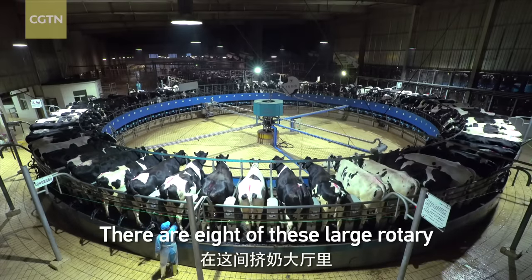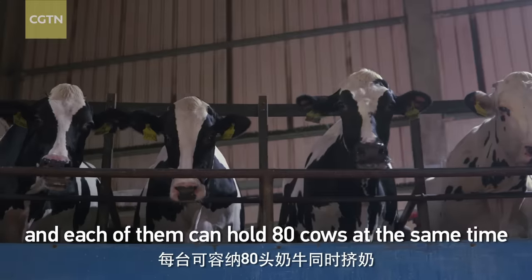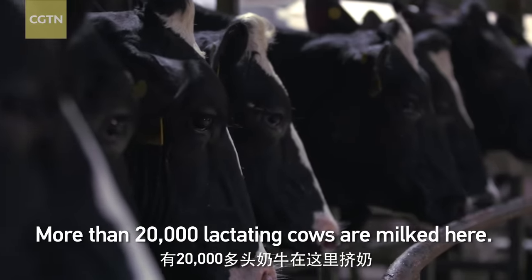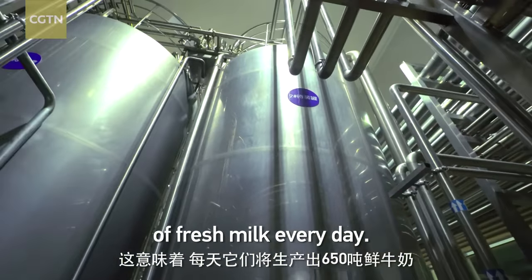There are eight large rotary milking machines in the collecting hall, and each of them can hold 80 cows at the same time and work around the clock. More than 20,000 lactating cows are milked here, meaning they will produce over 650 tons of fresh milk every day.